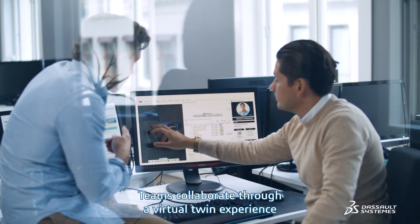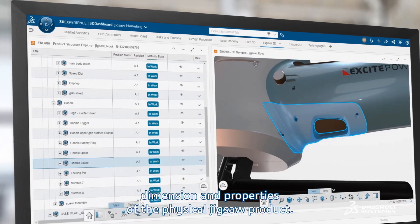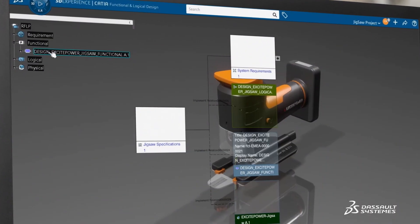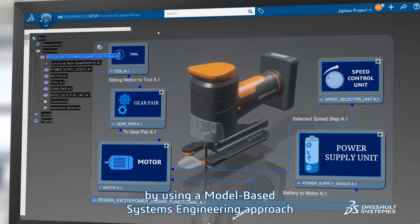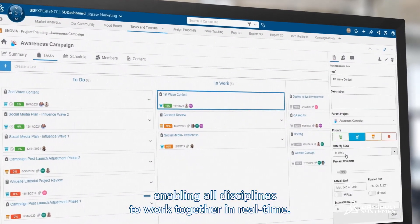Teams collaborate through a virtual twin experience — a 3D model representing the shape, dimension, and properties of the physical Jigsaw product. Teams simplify complexity by using a model-based systems engineering approach, enabling all disciplines to work together in real time.